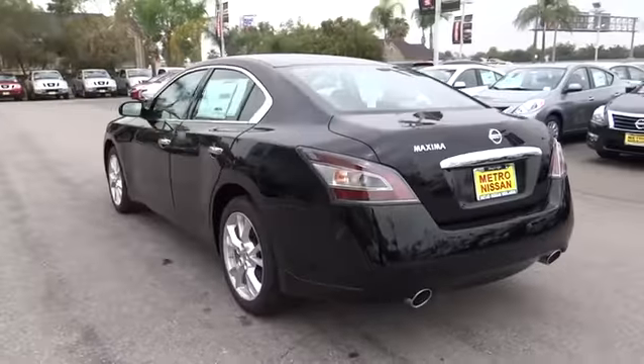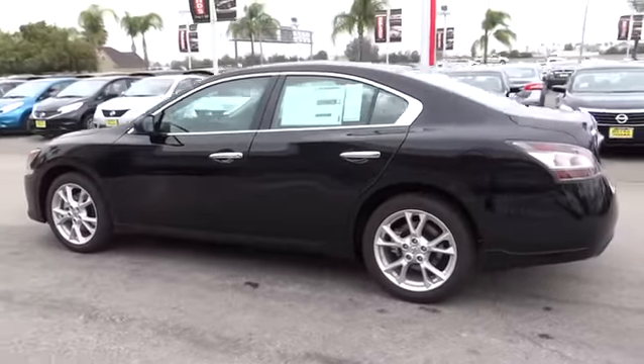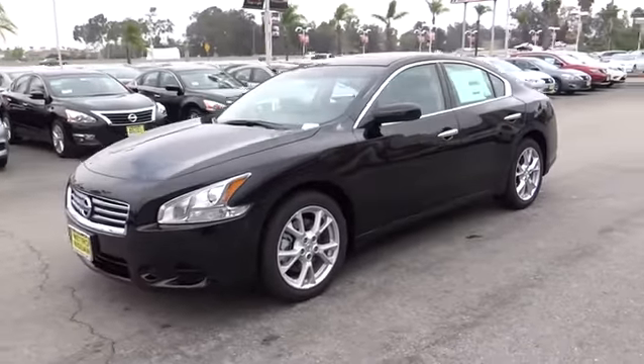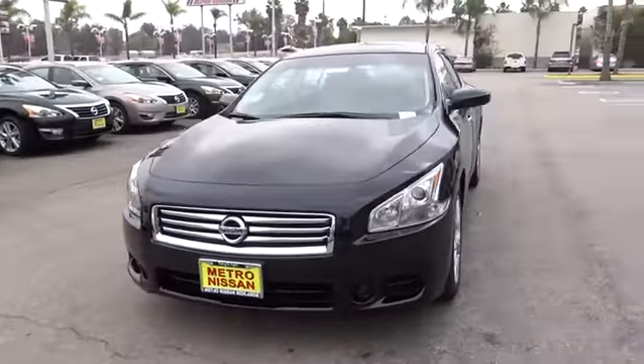Advanced technologies such as Nissan Intelligent Key and Push Button Ignition offer convenience and control, and is priced below $30,000. Here are some of this vehicle's great options.